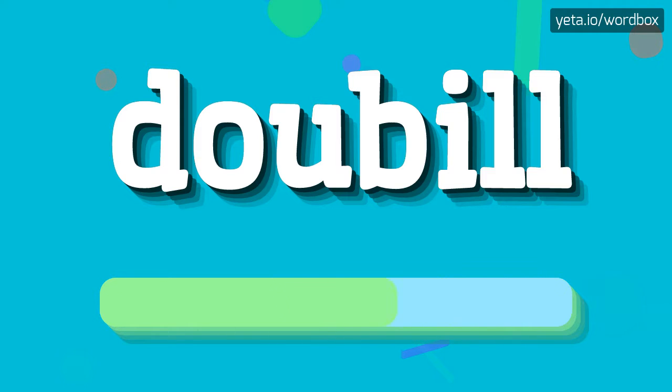Doubill. Doubill. And now a little bit slower.